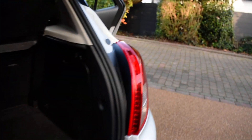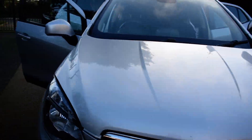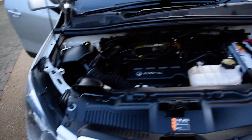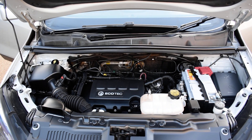I'm just going to pop the bonnet up for you now. A lovely clean engine bay, all ready for its next owner.